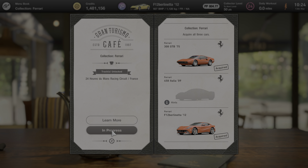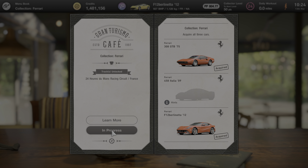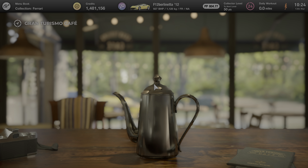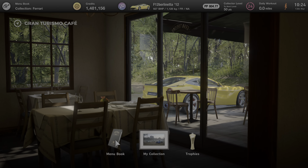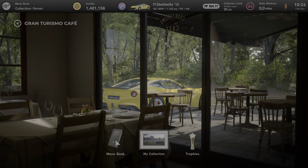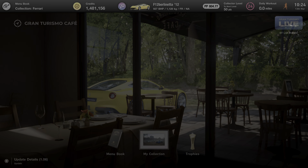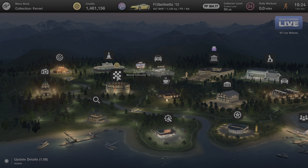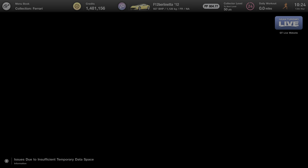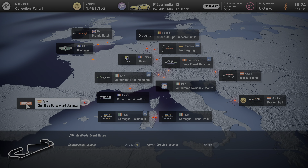Interesting thing with this one is I actually purchased the F12 Berlinetta earlier on, I think when I was doing the Porsche challenge. So I've been using that and it's already fully tuned up. As you can see at the top it is 804.77 performance points - that's with all of the downforce modifications and tuning upgrades installed. Now with these Ferrari collection challenges we need to tune it downwards to a maximum of 700.